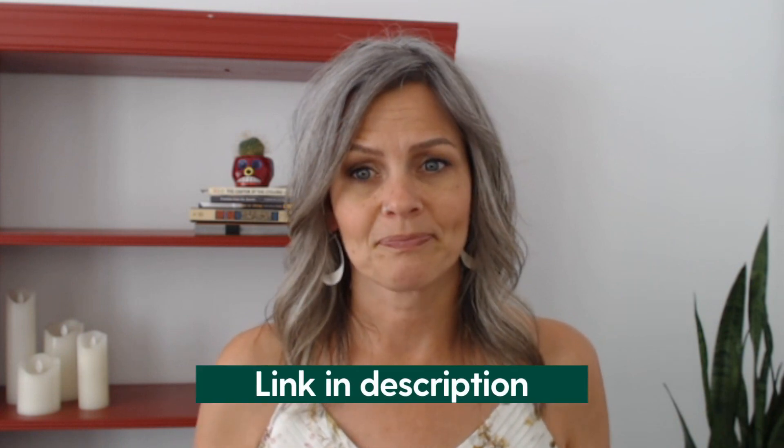I'm not going to dive in depth into what an emergency fund is and what constitutes an emergency in this video — we've got another video explaining all of that, which I'll link to in the description. I'm Terri, financial coach here at Dow Janes, and in this video I'm going to explain the practical steps that you can take to build an emergency fund that will protect you during times of financial uncertainty.